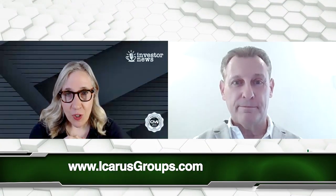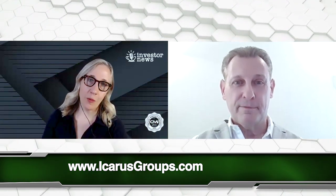For everybody out there interested in finding out more about Icarus Groups, please go to the following website.